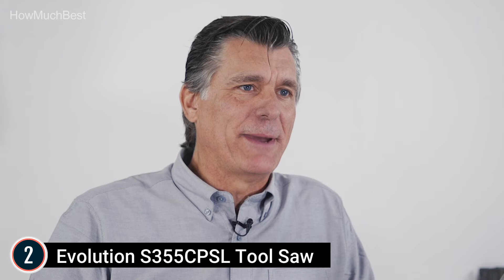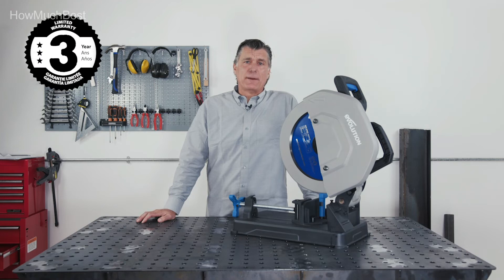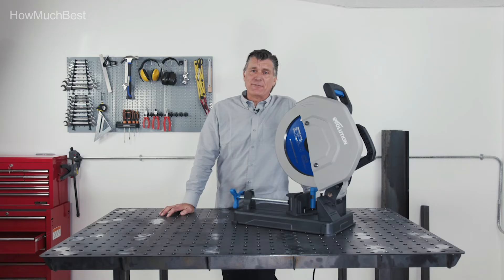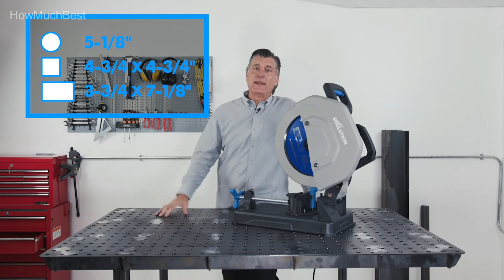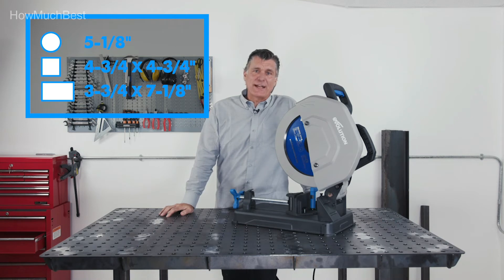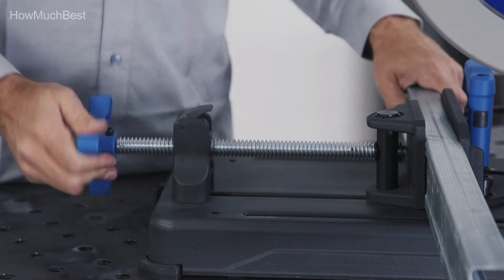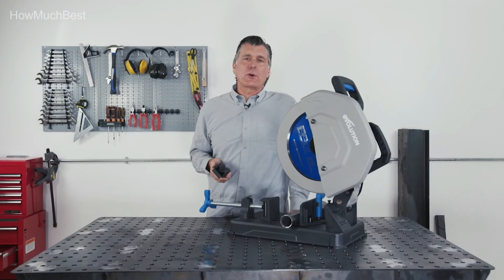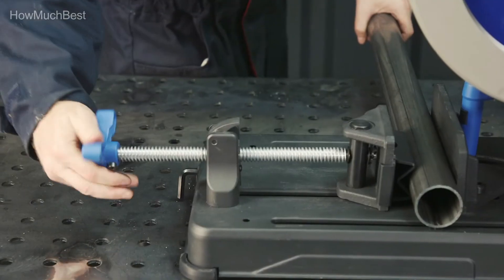Blades for every material easily fit your S355CPSL — Evolution offers a range of mild steel, slim steel, lightweight aluminum, and stainless steel cutting blades for each application. The Evolution saw turns at a much-reduced RPM — around 1,500 RPM versus around 3,500 RPM for an abrasive cut saw. In theory you could use an abrasive disc, but you get nothing except dust, sparks, and heat in your material.